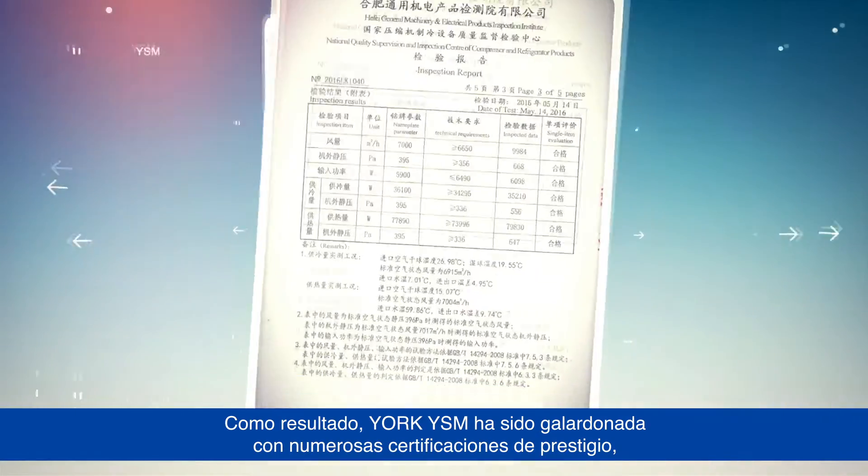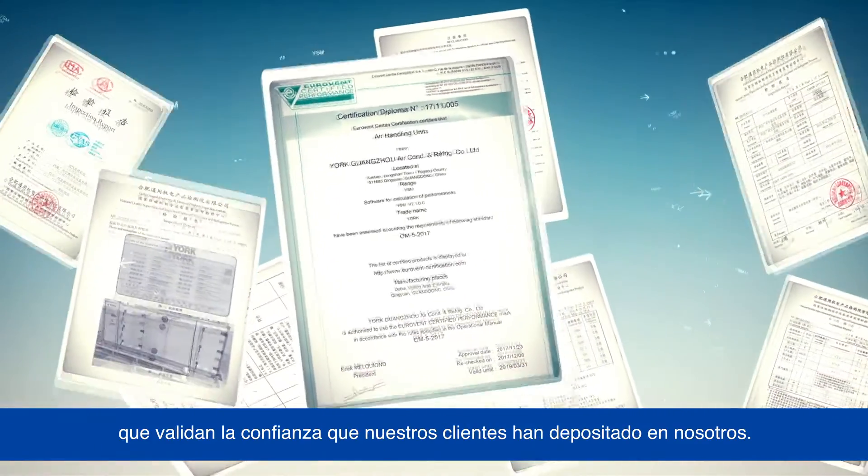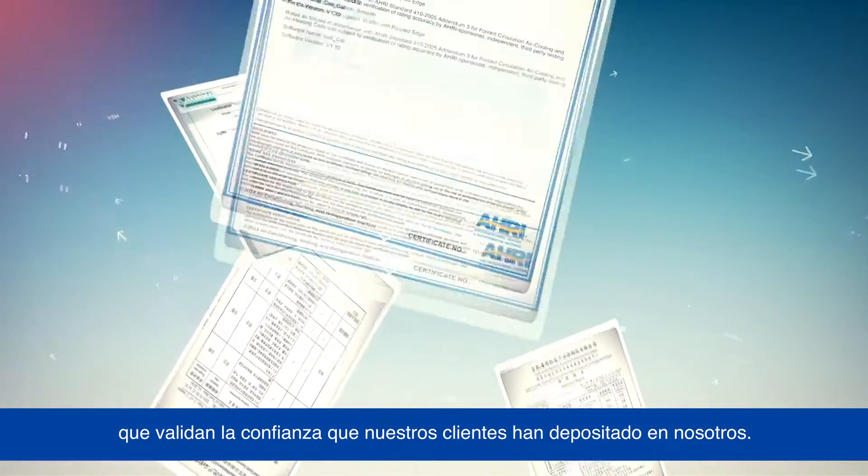As a result, York YSM has been awarded numerous prestigious certifications, validating the confidence that our customers have placed in us.